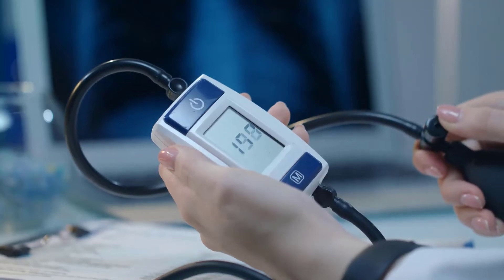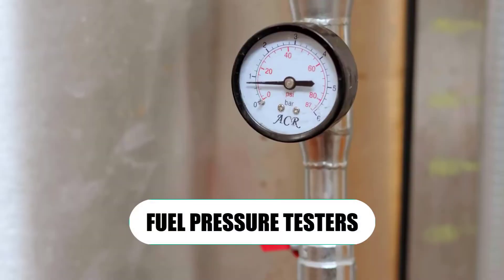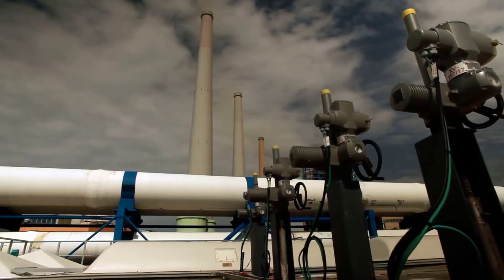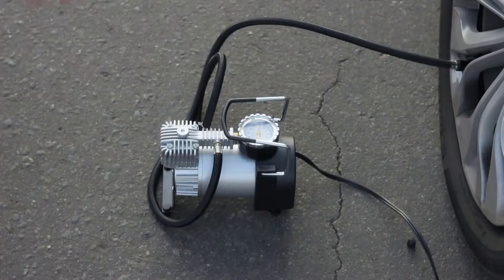Are you looking for the best fuel pressure testers? In this video we will break down the top four fuel pressure testers on the market. We have included links in the description for each product mentioned, so make sure you check those out to see which one is in your budget range.